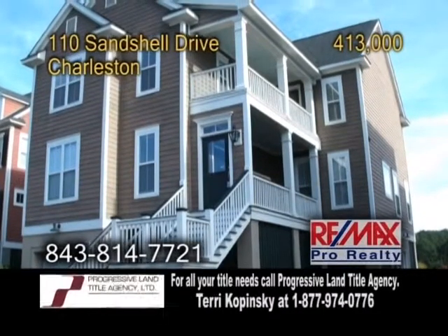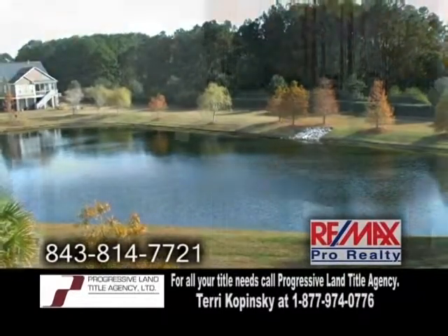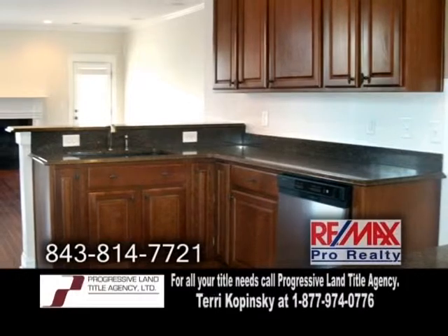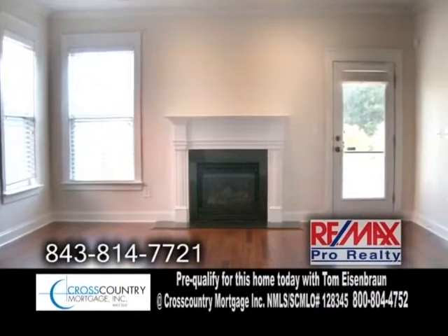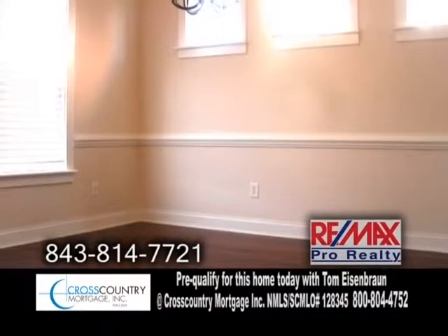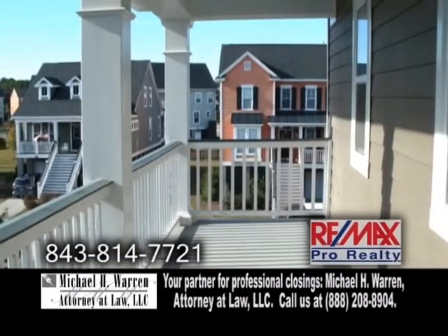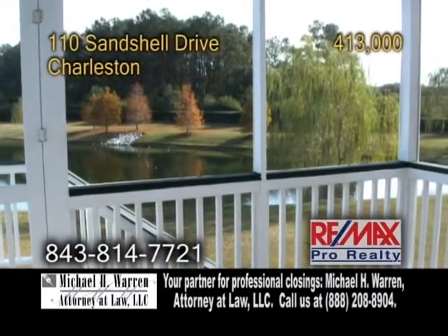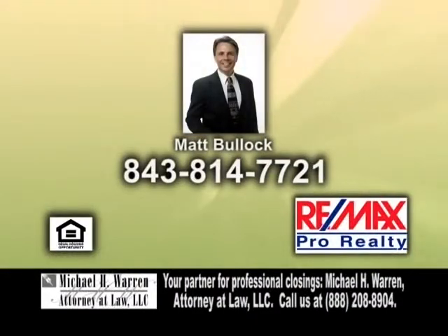A single-family home in Charleston, situated on a beautiful pond view lot. This home features four bedrooms. The kitchen offers cherry cabinets, granite countertops, and stainless steel appliances. Off the kitchen, you'll find the large living room with hardwood floors and a fireplace. The formal dining room also has hardwood flooring. The huge second floor flex room opens to the upper level of the front porch. The back of the home has a screen porch with a pond view. For a private showing, contact Matt Bullock.